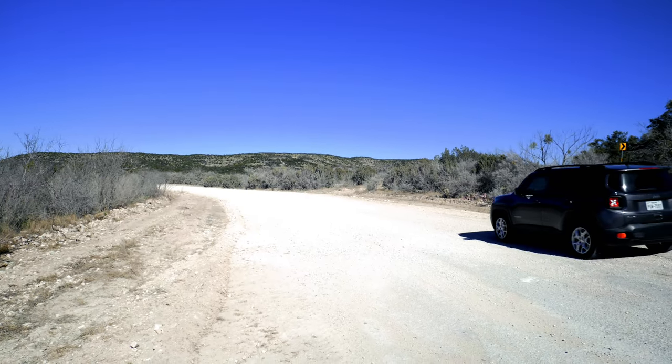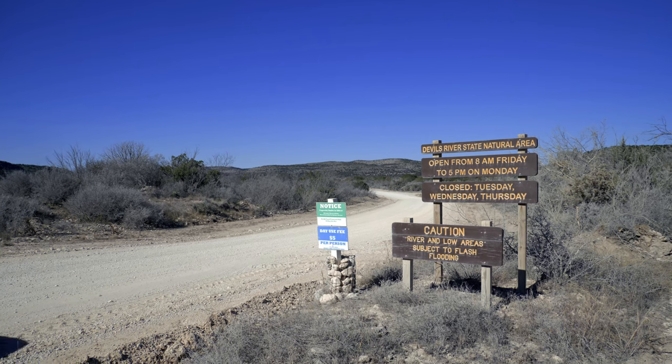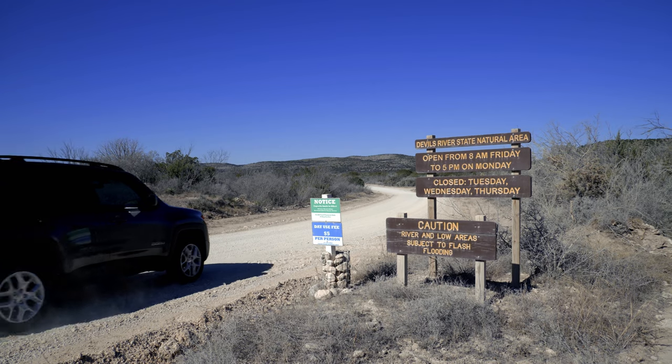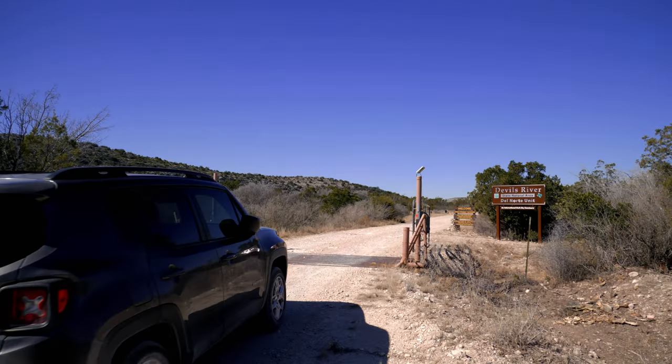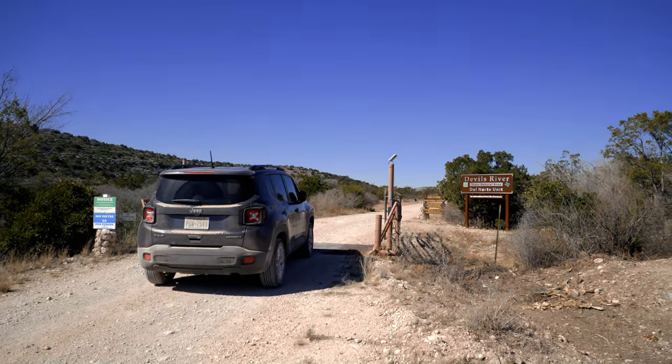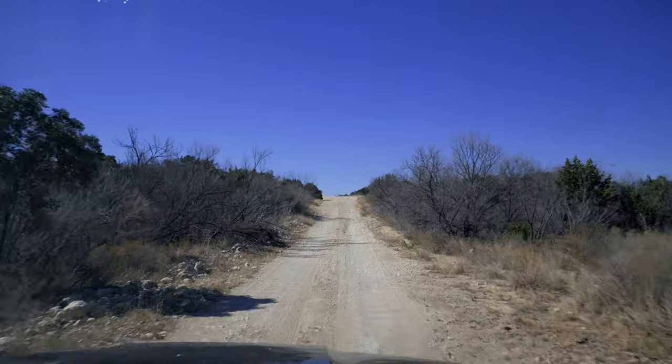The Devil's River State Natural Area is located in Valverde County near Del Rio, Texas. Once you turn on Dolly Creek Road, get ready to use four-wheel drive. To get to this West Texas oasis, get ready to drive over 22 miles of unpaved country dirt road. Since this is a natural area, there will be plenty of wildlife in action, so use caution.